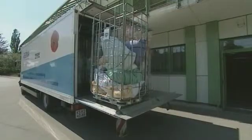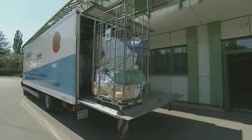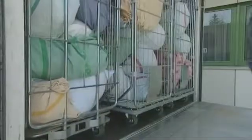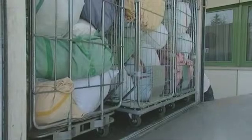Linen also comes in by the lorry load. It is handled by an eco-friendly laundry 40 kilometres away. Once the clean linen has been unloaded, the empty truck is refilled with several days' worth of dirty bedding. Better coordination between the laundry and the hospital means that the van does fewer round trips each week.